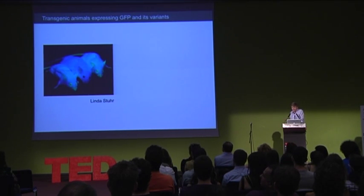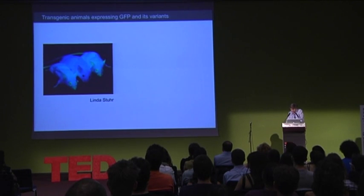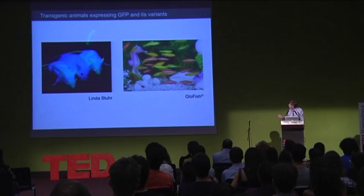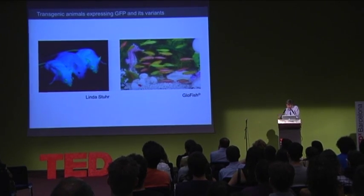In the meantime, we've managed to make transgenic animals — for example, transgenic mice — expressing green fluorescent protein in specific sets of cells. And here's an example of transgenic fish: rainbow-colored transgenic fish, which you can obtain from any pet shop.